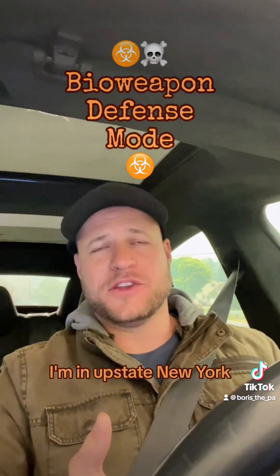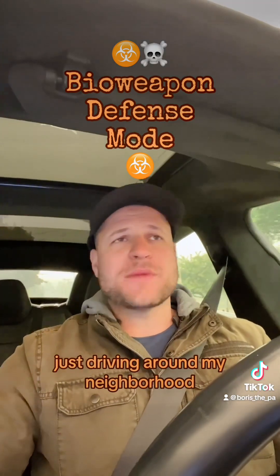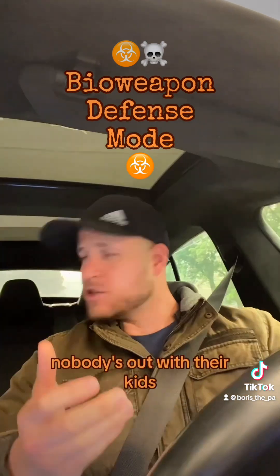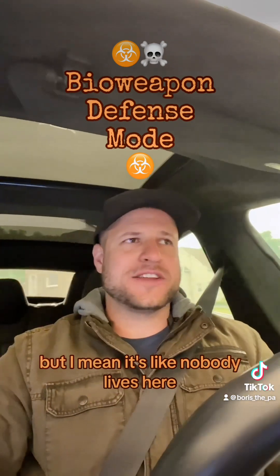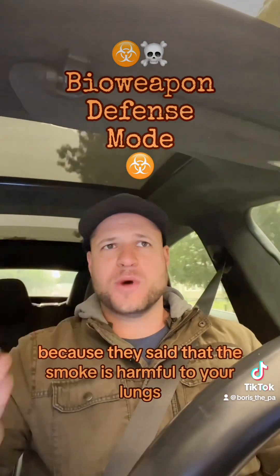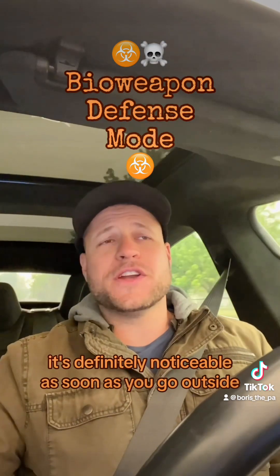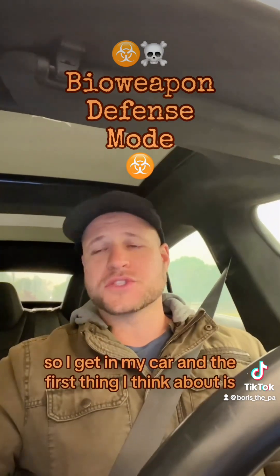I'm in upstate New York and for the last two days at least it's been hazy and white. Just driving around my neighborhood, nobody is outside — nobody's walking their dogs, nobody's out with their kids. Everybody's staying inside because the smoke is harmful to your lungs. It's definitely noticeable as soon as you go outside. You can see it and you can smell it — it smells like a campfire.